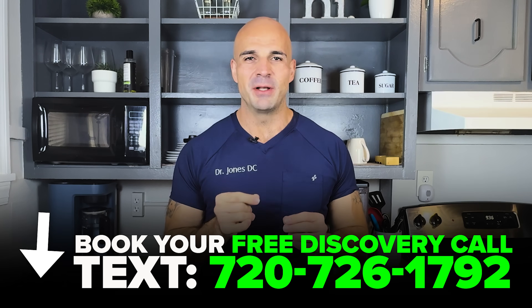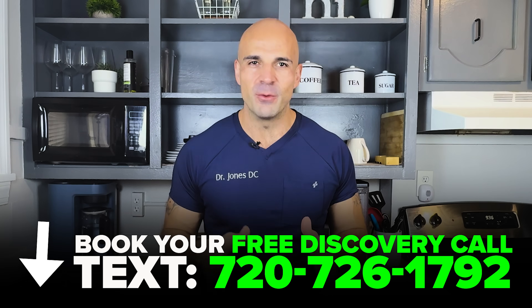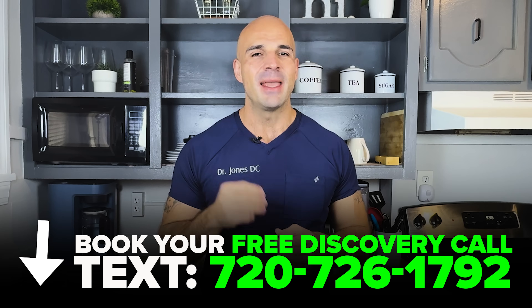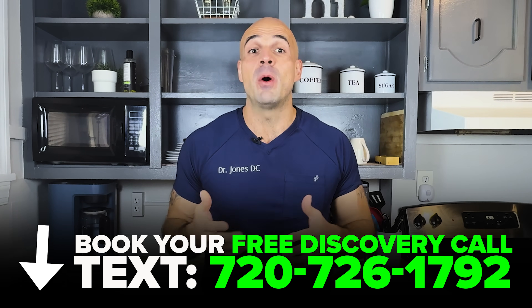You'll want to work with your healthcare provider on this, but even if you're not ready for that yet, understanding these protocols will change how you think about peptide therapy. If you're confused about what stack is right for your situation and concerned about doing this safely, we offer discovery calls where our patient advocates can address your specific needs. Text the number on screen or check the link in the description.